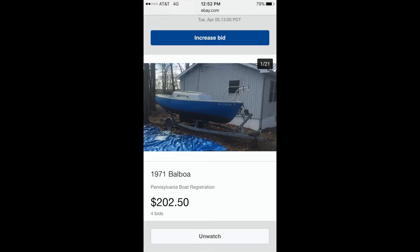I bought my sailboat on eBay for $202.50. Yes, you heard that right. Do be aware that I went through a boat charity on eBay and there's an additional cost of $300 for the paperwork fee on top of the winning bid. This is the original screenshot of my boat the day I won the bid for it.